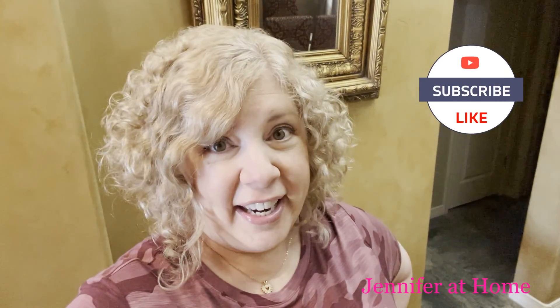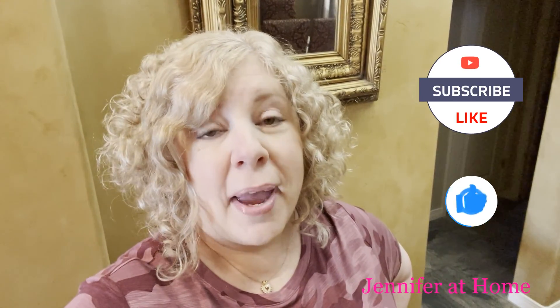Hi, it's Jennifer with Jennifer at Home, and I'm super happy and super grateful you're here. Today I am taking on my entire house. I am going to do a whole house declutter — every room and even my garage. I'm going to go around and gather up things that I can take to the donation center. Let's get started and see how many things we can find to donate today.